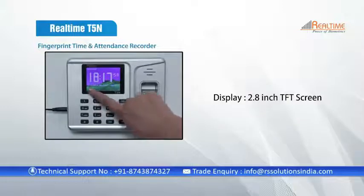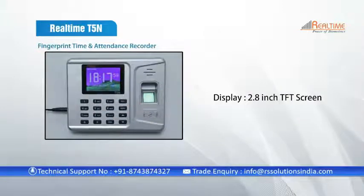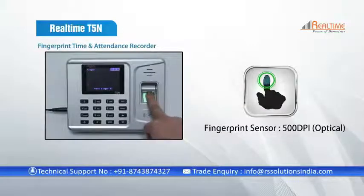Its LCD display is an excellent 2.8-inch TFT screen. It has a fingerprint sensor resolution of 500 DPI.